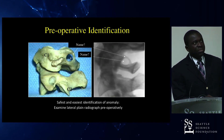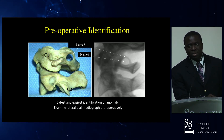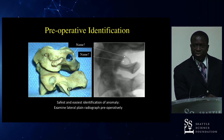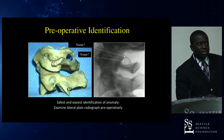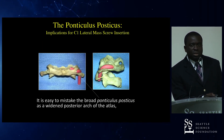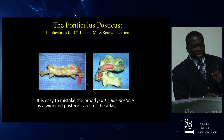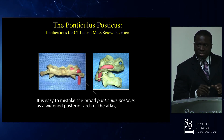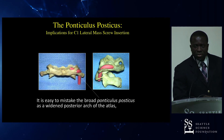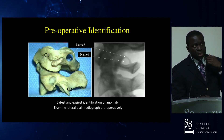When using the notch technique at C1, you must be aware of the ponticulus posticus, also known as the arcuate foramen — an anomaly in which the V3 segment of the vertebral artery runs through this bony ring rather than in its normal groove. If unidentified pre-operatively, you might mistake it for a large posterior arch and inadvertently drive a notch-technique screw straight through the vertebral artery. This can be easily identified on pre-op imaging including plain X-ray.